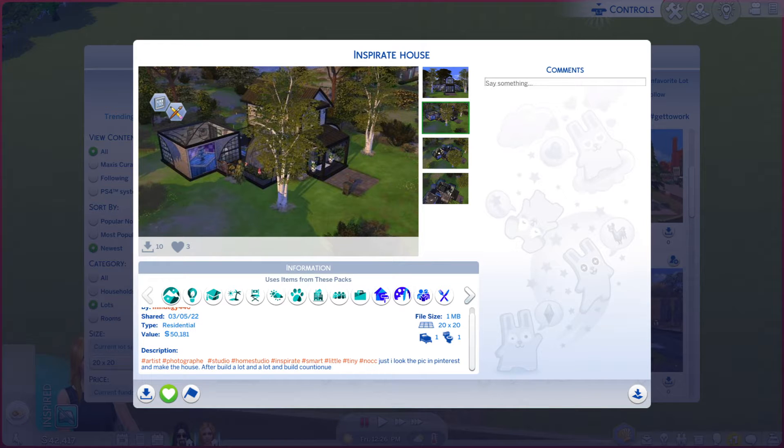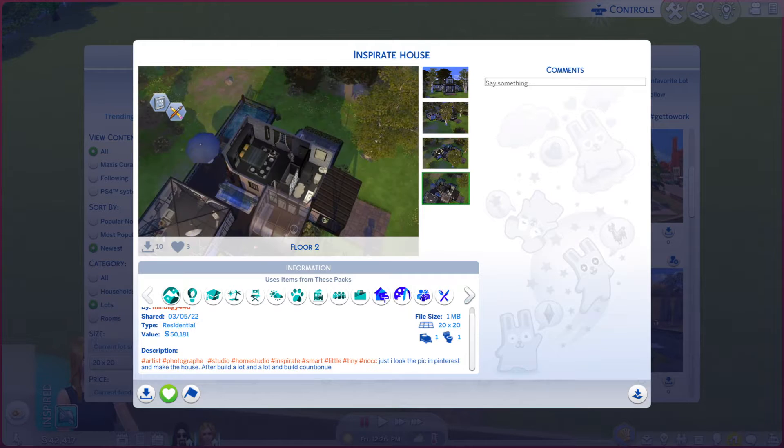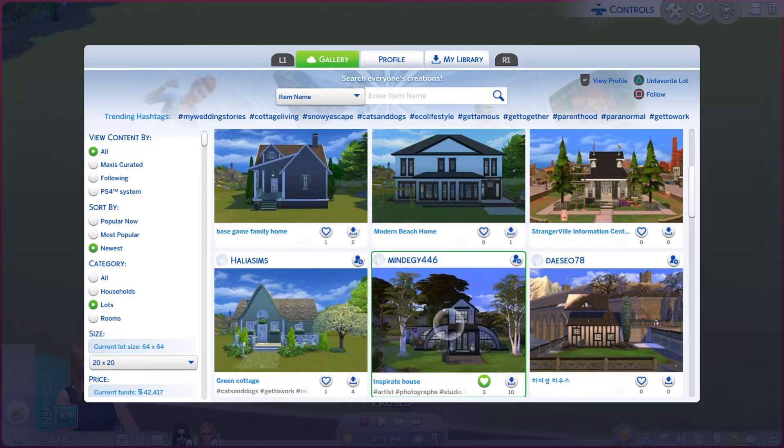Going through these photos to see if they do the lot justice — that tree is in the way, so I would have to say kind of. But let us go take a look at the real thing.